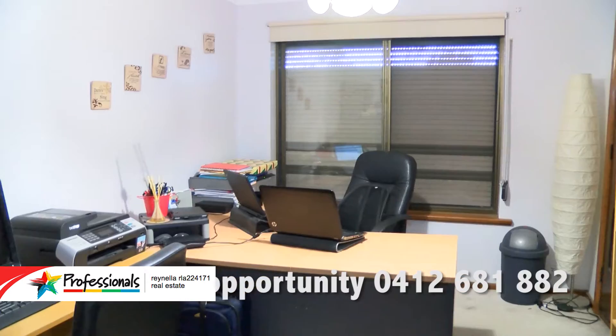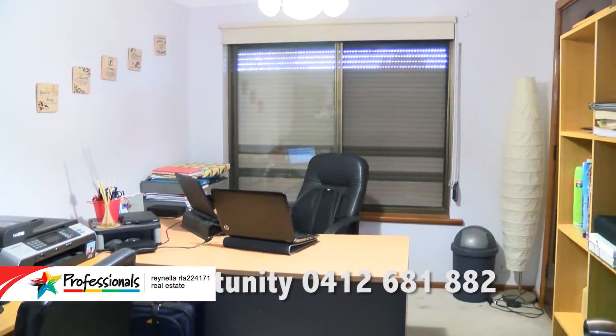This is the fifth bedroom, or as you can see it could be an office — plenty of space for a big family.